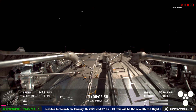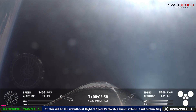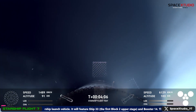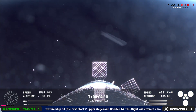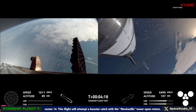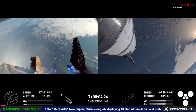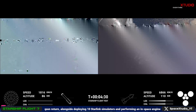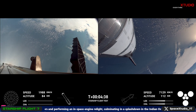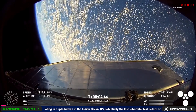We just jettisoned the hot stage — excellent view there of the hot stage floating away from the Super Heavy booster. We've now shut down the engines for that boost back burn — boost back burn is now complete. That was the first of two burns required for the vehicle to make its way back down to Earth. Next coming up will be the landing burn, with 13 of those center engines igniting again, going down from 13 to three engines just before booster catch. Our stage one objectives are a controlled ascent, stage separation, and a controlled boost back burn — looking good so far.